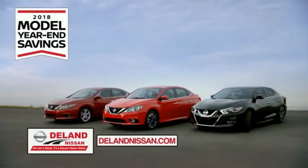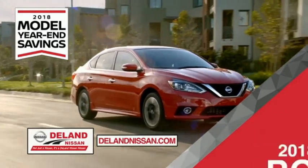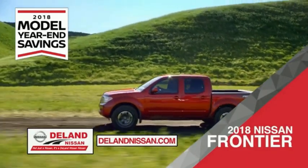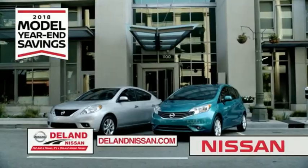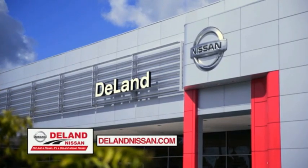During the 2018 model year end savings event, save on the 2018 Nissan Sentra, impressively styled and crafted just for you, or the family-friendly SUV crossover — the 2018 Nissan Rogue or Rogue Sport — or work smart and play hard in the 2018 Nissan Frontier truck. Save big on all 2018 models before the end of the year, but only while supplies last. It's not just a Nissan, it's a DeLand Nissan.